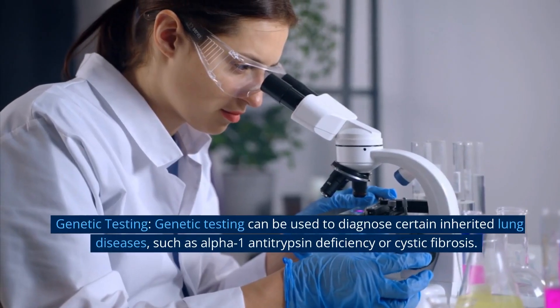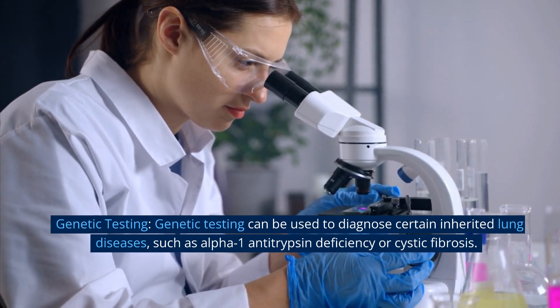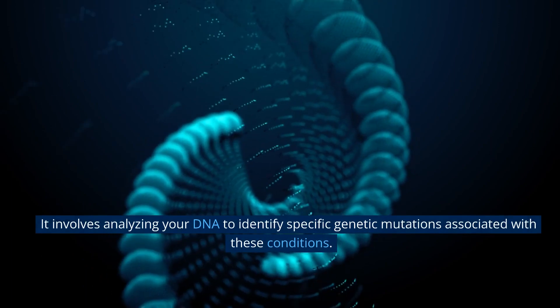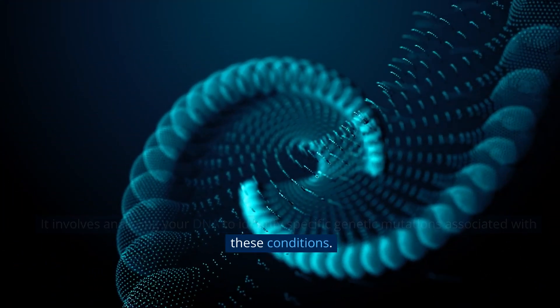Genetic testing. Genetic testing can be used to diagnose certain inherited lung diseases, such as alpha-1 antitrypsin deficiency or cystic fibrosis. It involves analyzing your DNA to identify specific genetic mutations associated with these conditions.